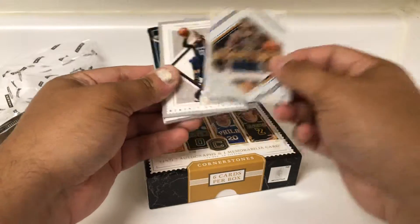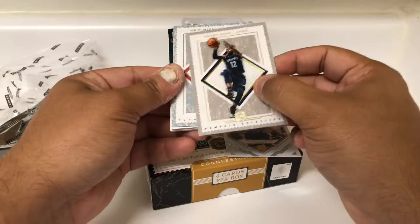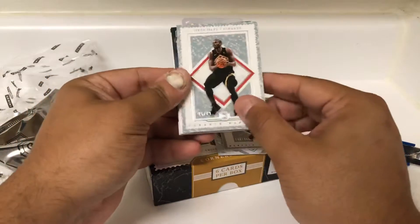Frank Ntilikina, Startups. Tyreek Evans, it's a 1-of-65 — he just got suspended for two years. Serge Ibaka, 25-of-89.